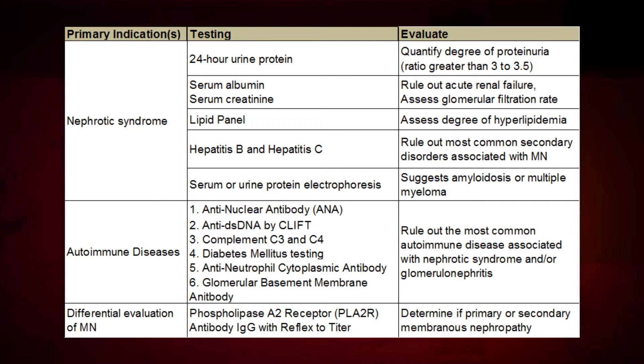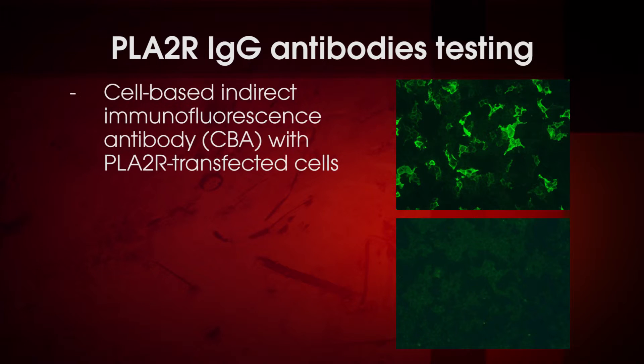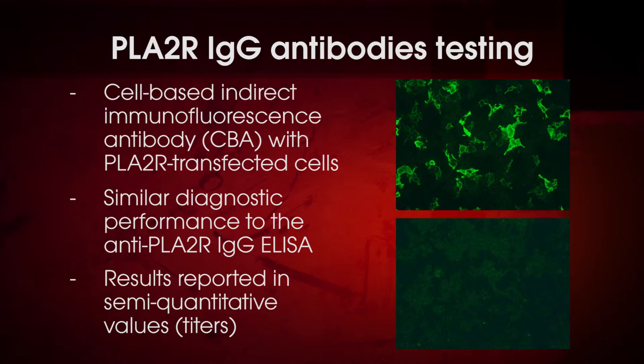To confirm or rule out a diagnosis of primary membranous nephropathy, testing for IgG antibodies to phospholipase A2 receptor is important. With the identification of the phospholipase A2 receptor as the antibody target in primary membranous nephropathy, detection and quantification of these antibodies in suspected patients is now a possibility using a variety of immunologic methods.